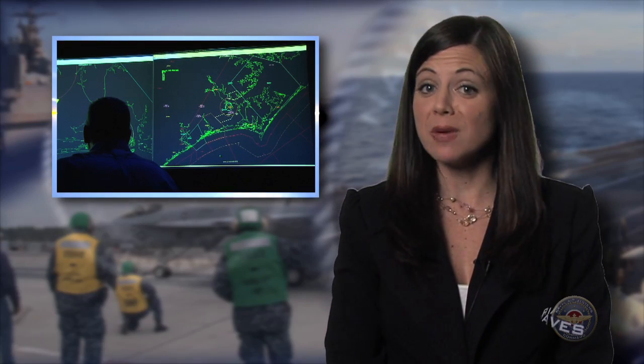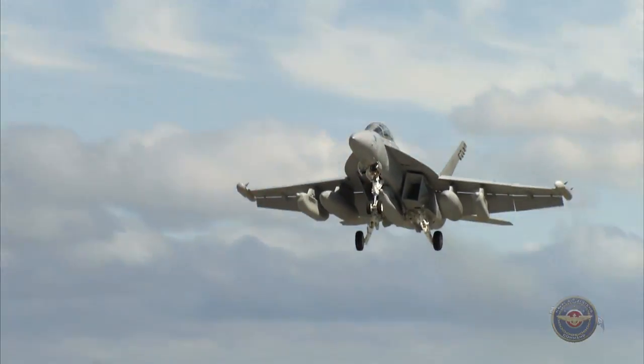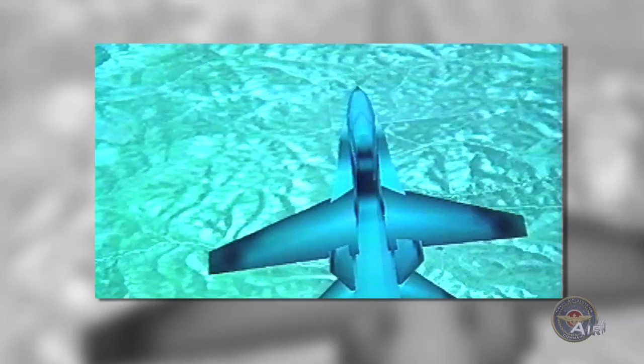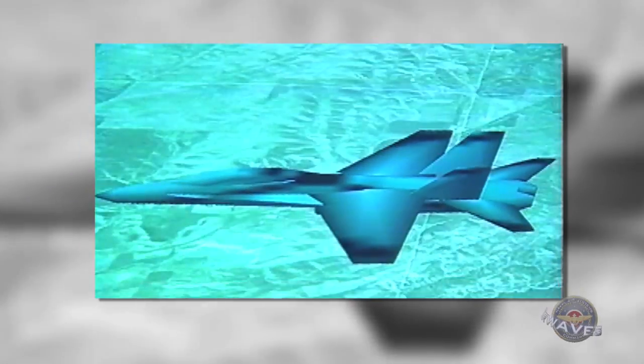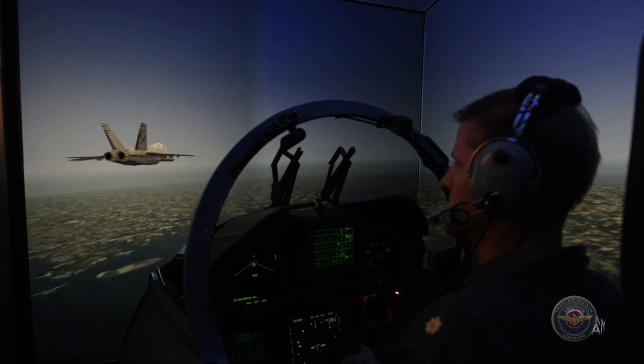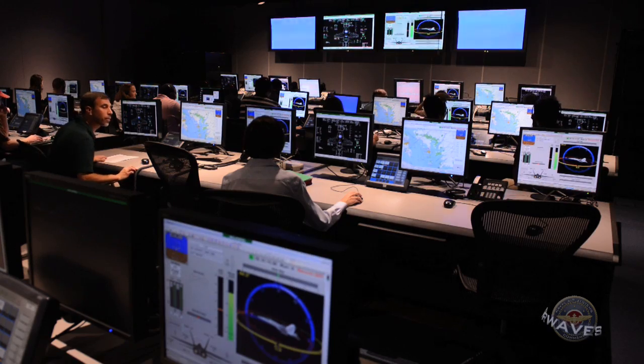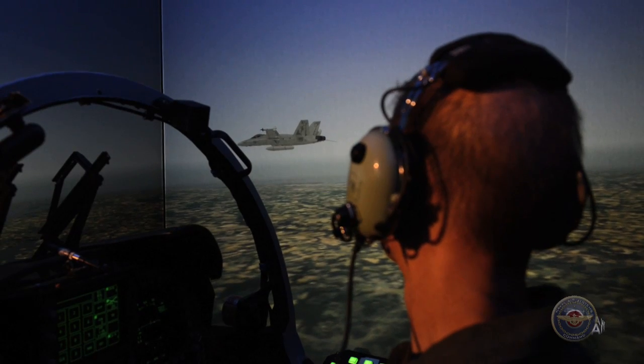It's changing the way the fleet trains, one virtual mission at a time. Live Virtual Constructive is a concept that integrates live flying aircraft with virtual simulators in constructive, computer-generated environments. It allows aircrew to train anytime and anywhere, resulting in improved aircrew readiness at reduced cost. LVC reduces the wear and tear on live assets and allows geographically dispersed sailors and Marines the capability to link together for training and mission rehearsals.